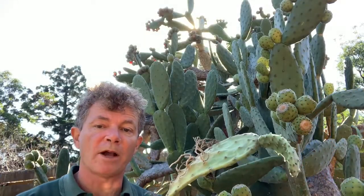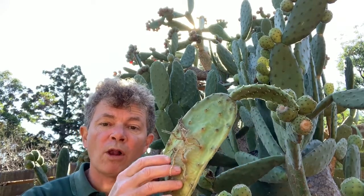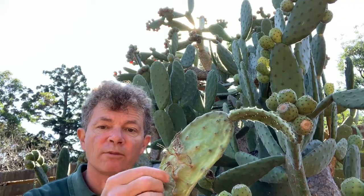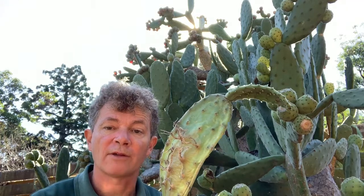Now there are a couple of reasons why it became such a shocking weed. One is that all of these pads can form roots — you can see roots coming out of this pad that had fallen onto the ground. So all the above-ground parts, when they hit the ground, could grow into a new plant.